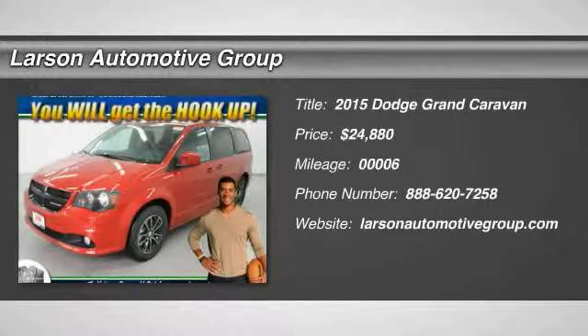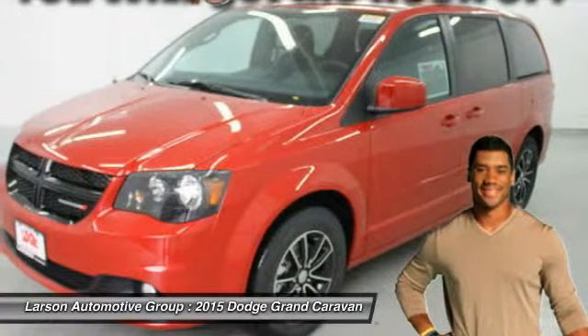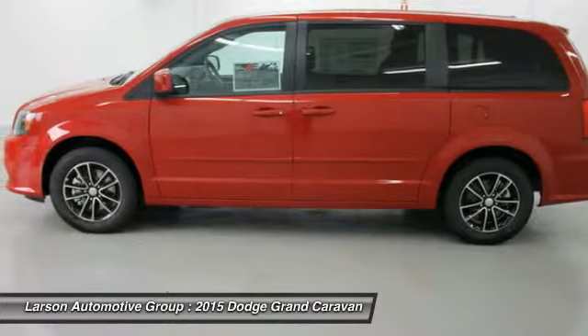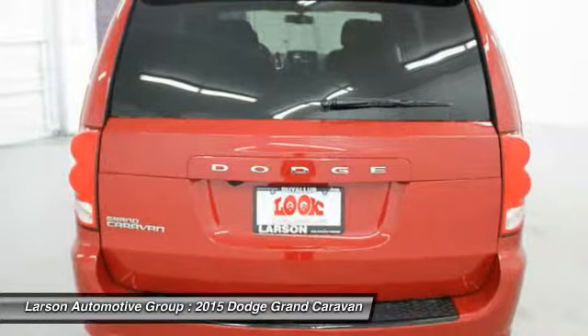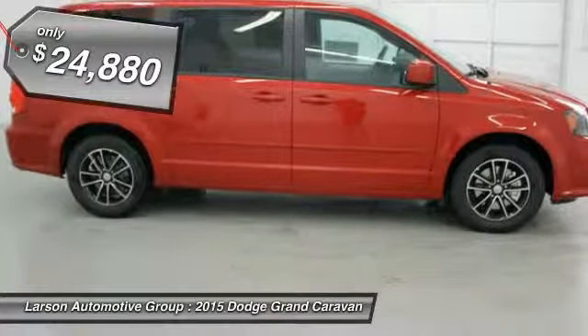The 2015 Grand Caravan. The Dodge Grand Caravan received the government's highest front and side crash rating of 5 stars. Its vast interior is widely praised, with an innovative seating arrangement, versatile cargo storage, and enough entertainment features to keep the kids entertained on road trips. And is priced below $25,000.